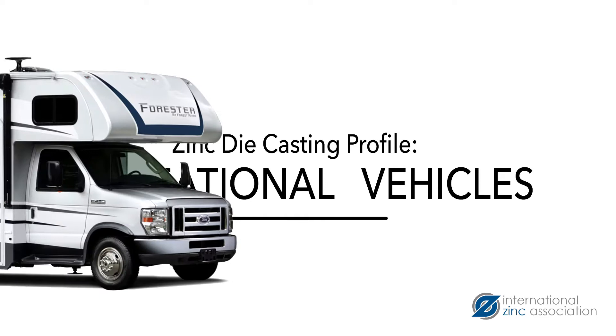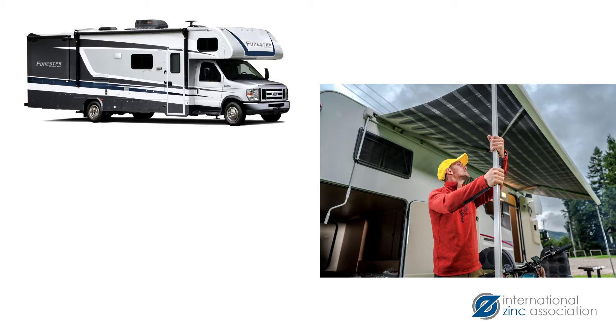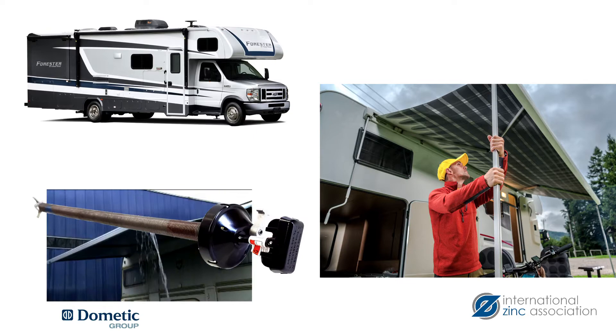Millions of Americans go RVing every year. This industry has recognized the advantages of zinc die castings in many of their applications, including components in the RV awning. Many RVs have multiple awnings to provide shade and shelter. Because of potential high wind and water loads on open awnings, the integrity, quality, and corrosion resistance of these components are critical.